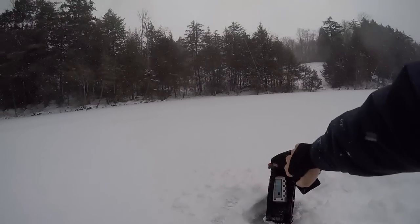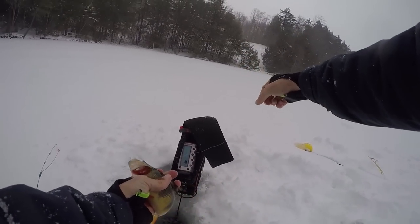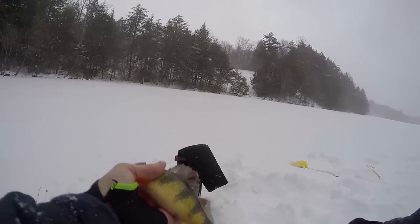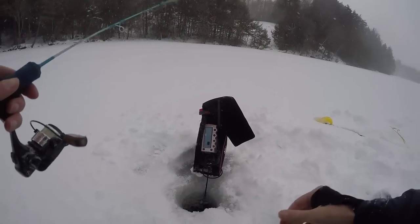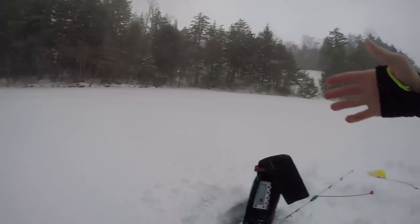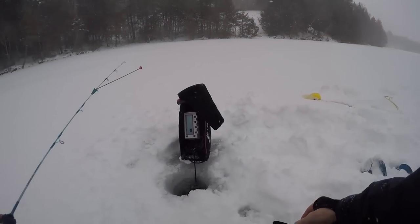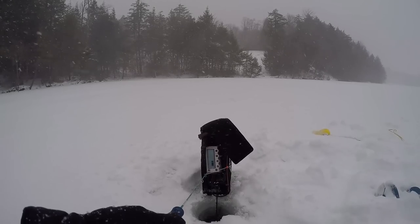Just hooked my first fish right there — found him in four feet of water. Missed the hook set but I got a fish — a nice little yellow perch. I'll throw him back. So I'm pretty much all the way inside this cove now. I started out in seven feet of water and now I'm up in four feet. Took me a while just to find that one fish.